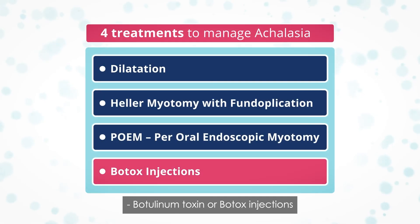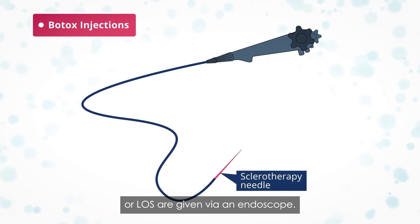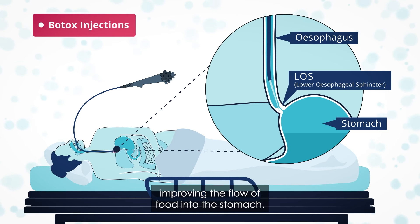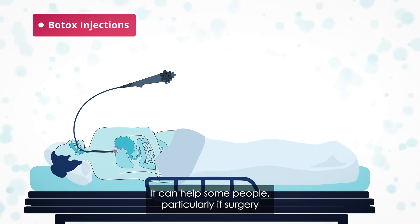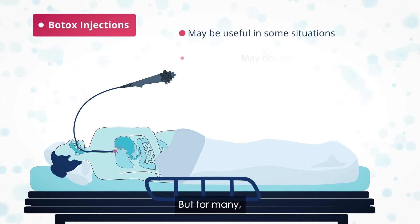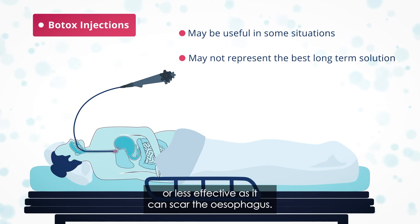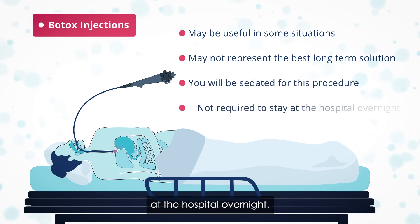Botulinum toxin, or Botox, injections into the lower esophageal sphincter are given via an endoscope. The whole procedure takes less than an hour and can reduce the muscle tone in the LOS, improving the flow of food into the stomach. The Botox procedure can lead to a relapse after a few weeks or months. It can help some people, particularly if surgery is never going to be an appropriate option, but for many it may not represent the best long-term solution. It may also make subsequent surgery more complicated or less effective, as it can scar the esophagus. You'll be sedated for this procedure and will not be required to stay at the hospital overnight.